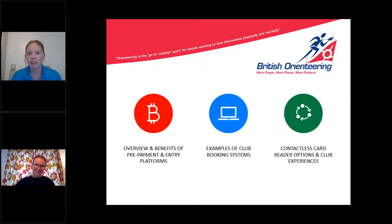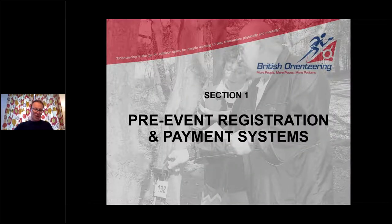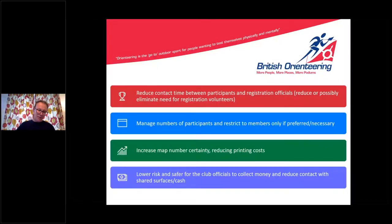Thanks Nat. Hello everyone. Before we look at details of pre-registration and payment systems, here are four good reasons for setting one up: first, reduce contact time between participants and registration officials and possibly eliminate the need for registration volunteers; second, manage numbers and restrict to members only if preferred; third, increase map number certainty and reduce printing costs; fourth, be safer for club officials — reduce contact with shared services and cash.